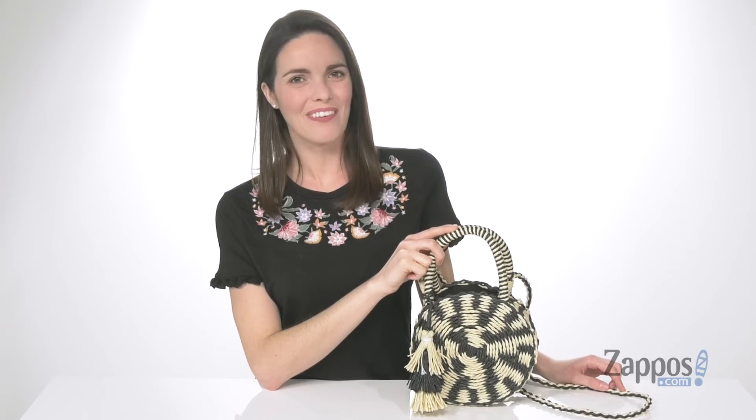Style this little bag with a maxi dress and a straw hat this season. It's from Lucky Brand.